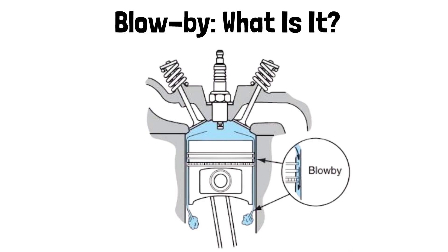Ever heard of blow-by? It sounds like something bad for your engine, and you're right. Today, we're diving into what engine blow-by is and how you can prevent it from harming your ride.